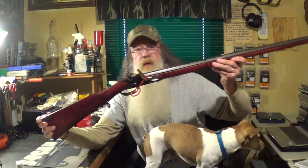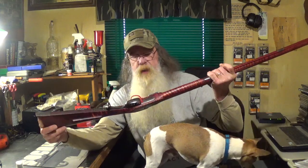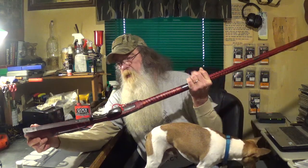And it's stained in red. Some people call it Oxblood English Red. I really like that color on the gun.